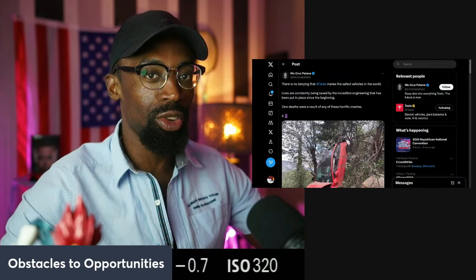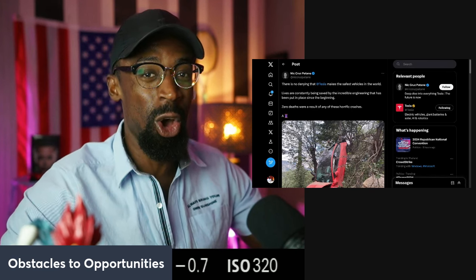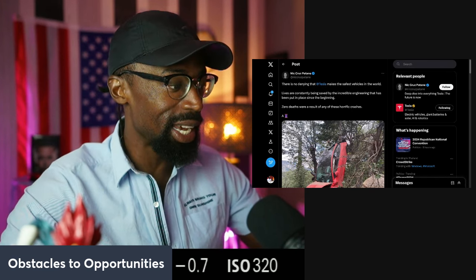Another one back with another episode. Shout out to everybody watching Everyone Hates Tesla. We're back with the safest car in the world — it's going to be Tesla.